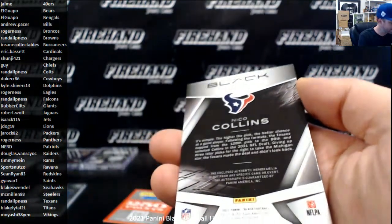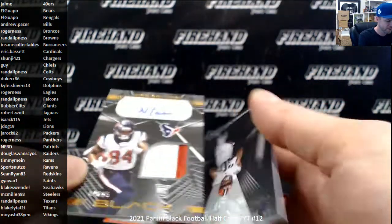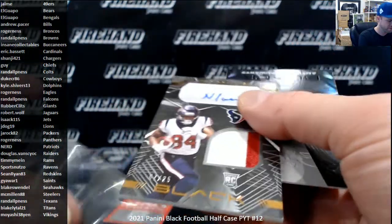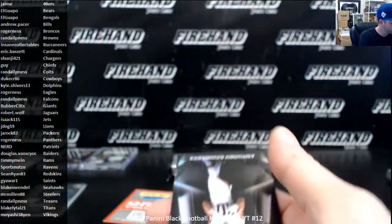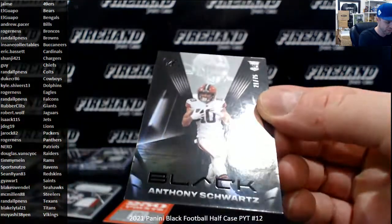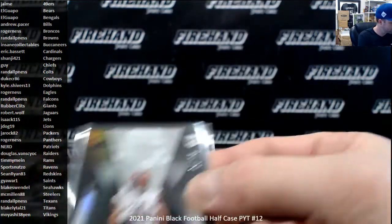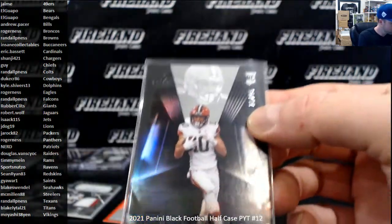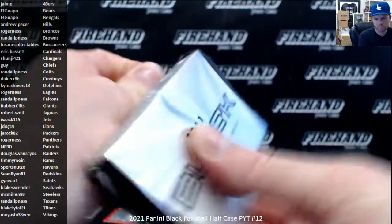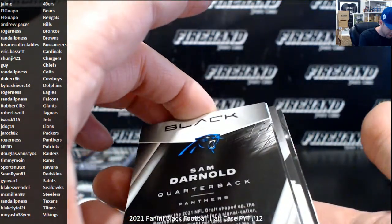Hey, Niko Collins! My goodness, Niko Collins — he's all over this case. Patch autograph at 25, Texans again. He's got a whole PC in Niko Collins just in one night of breaking here — two breaks worth. Anthony Schwartz again to 75, this one doesn't have any ink on it though. Two packs to go, another thick one.